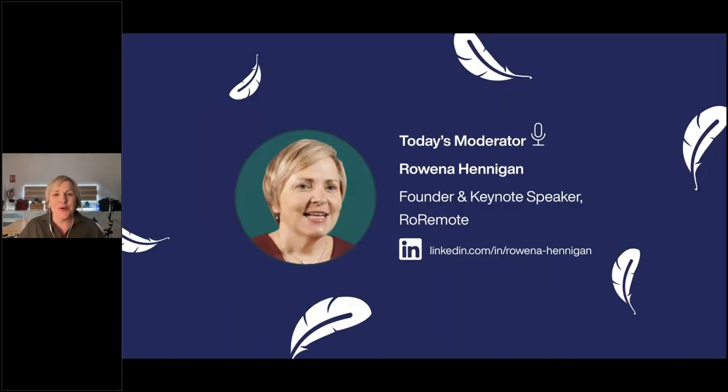Safety Wing itself is a global remote team and I'm delighted to partner with them. I'm the moderator today, Rowena Hennigan — you can check out my LinkedIn link there or have a quick Google and you'll find me online.